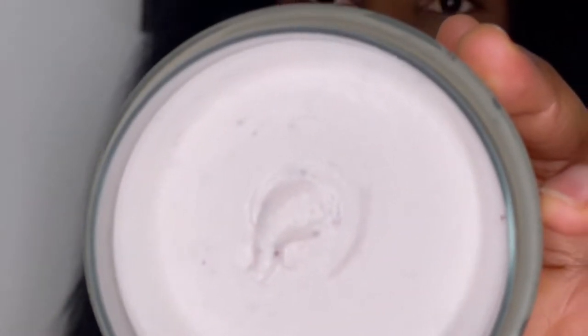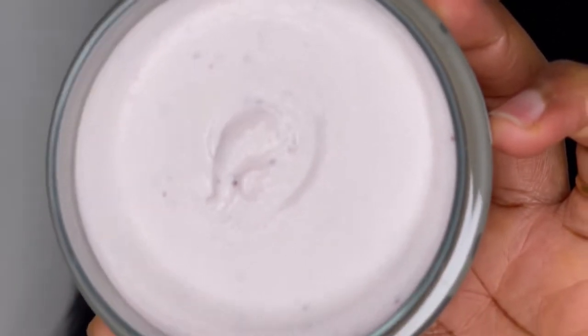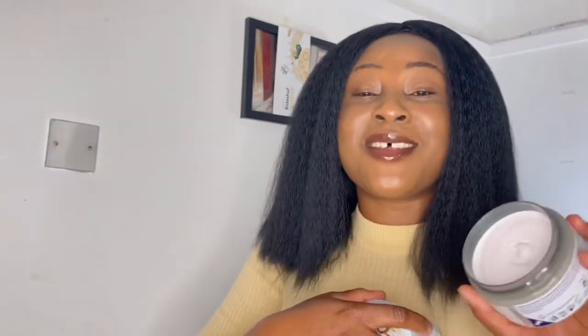This is the pink one — it contains pomegranate seed, so you can see it's pinkish in color. You can see the pomegranate seed particles in it. Oh my goodness, it smells really nice. You can really smell the scent of pomegranate in it — it smells so good.